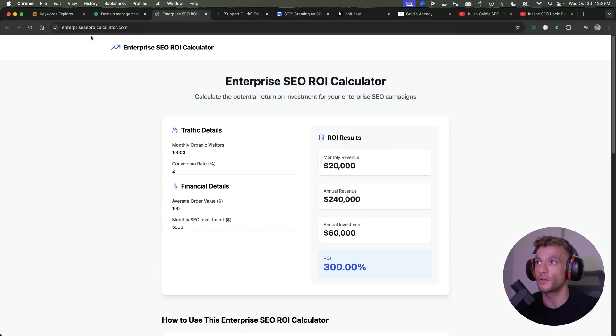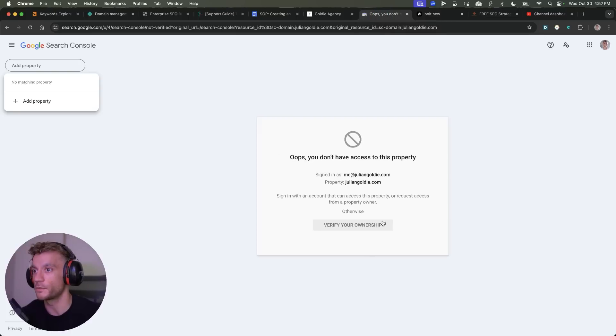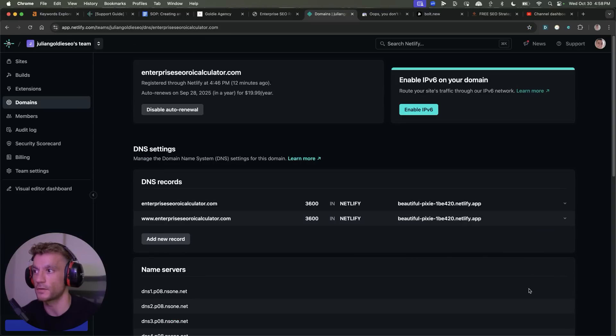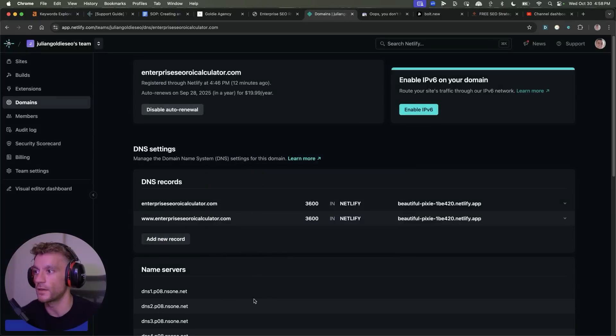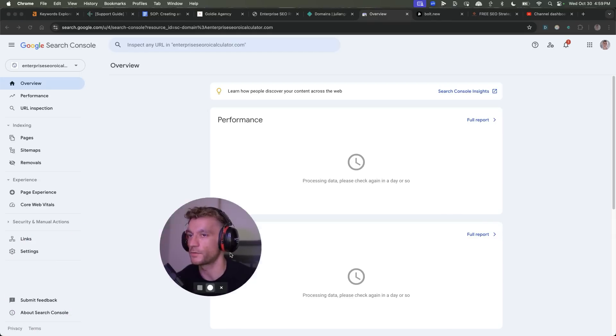Took us three minutes. SSL sorted, domain hosting sorted, coded it with a nice UI, SEO optimized, and the calculator works. Now we also want to measure it with Google Search Console to get it indexed and get the analytics set up. We'll grab the URL, plug it into the domain section, delete the HTTPS and the trailing slash, hit continue, copy the TXT record, go to the DNS panel inside Netlify, add a new record as a TXT, add the value, hit save — and ownership verified. Now we're going to go to the property and that should get indexed pretty quickly.